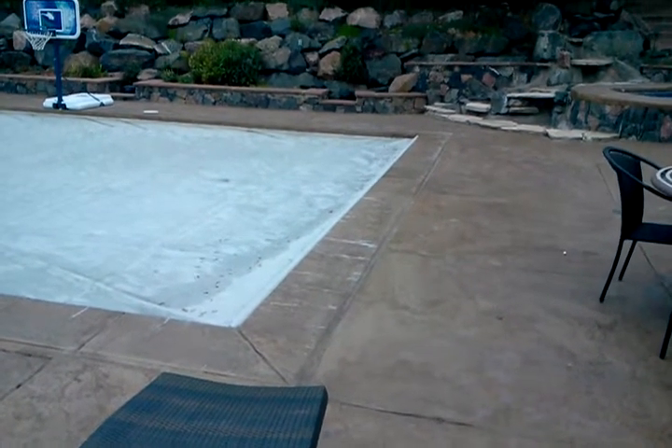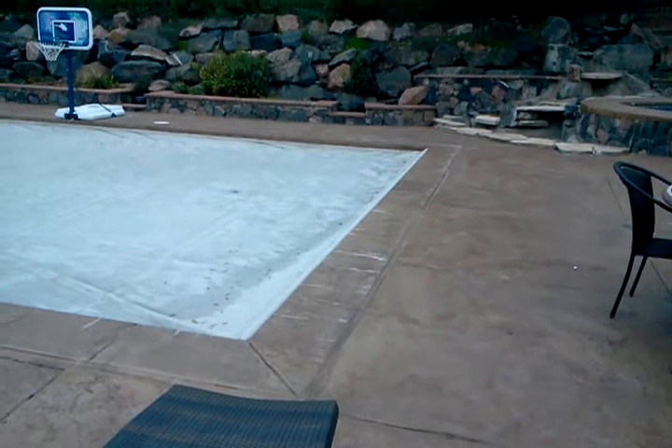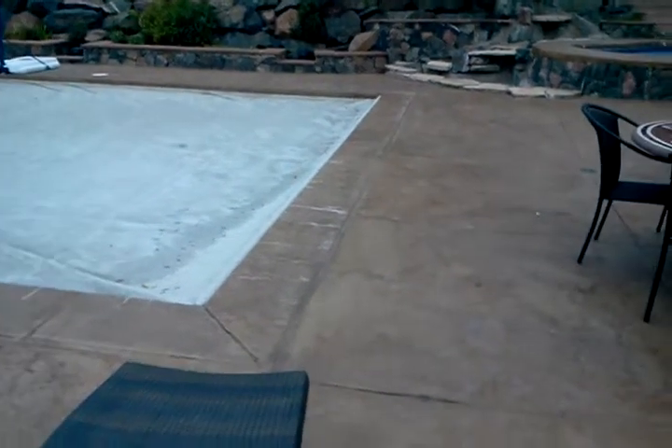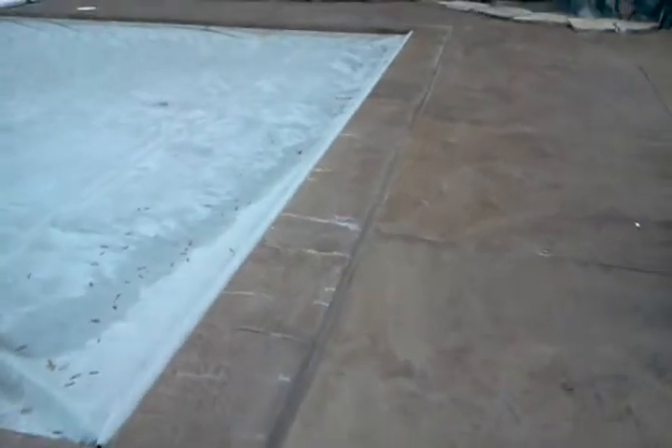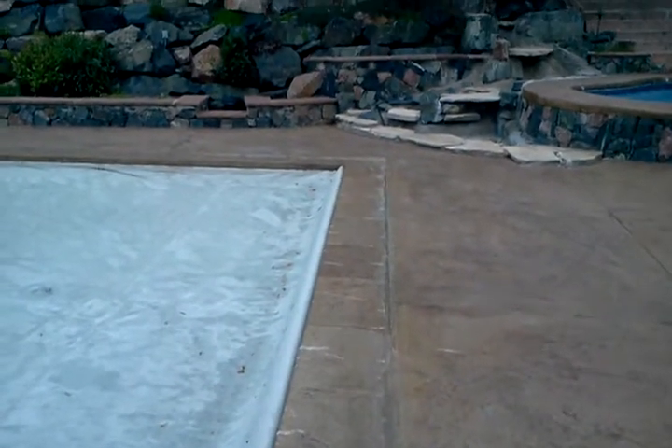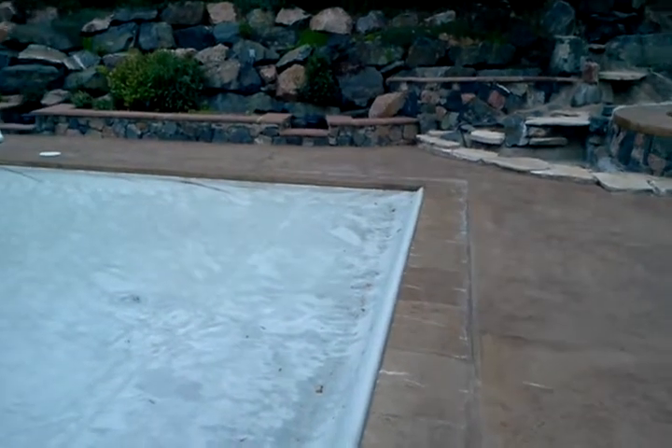Hey, this is Jade Alpine Companies. We're looking at a compaction grout project on the west end of this pool. It's lost about an inch of support. The southwest corner...